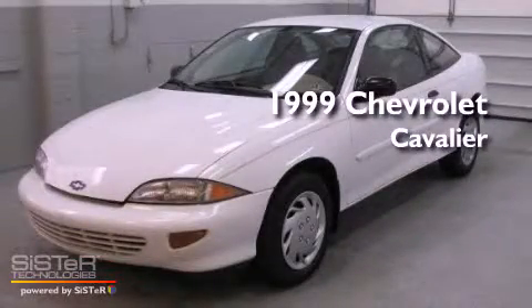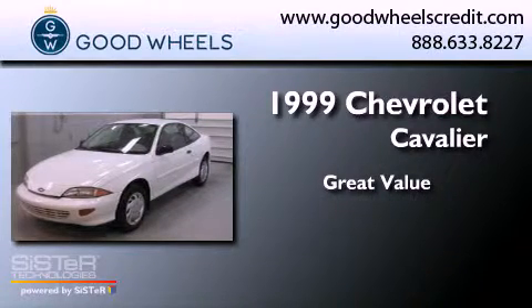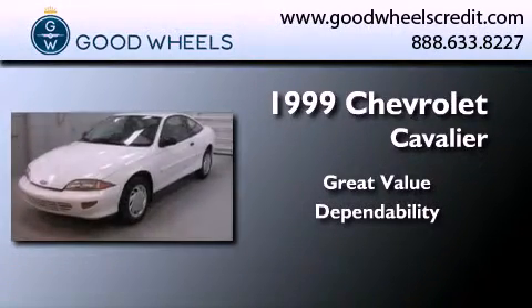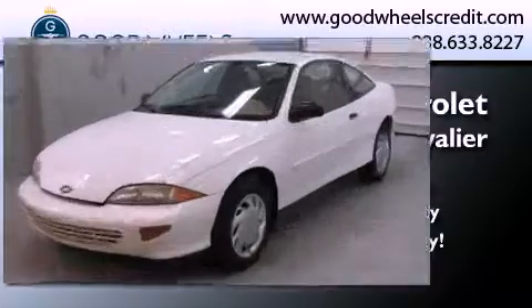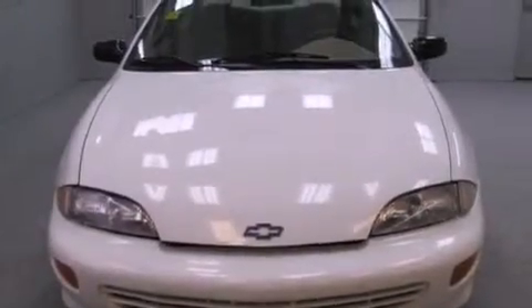This is a 1999 Chevrolet Cavalier. Features include an engine immobilizer theft deterrent system, tinted glass, composite halogen headlights, an anti-lock braking system, and folding rear seats.